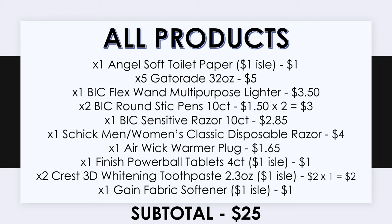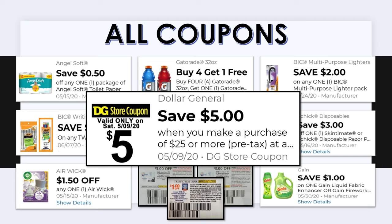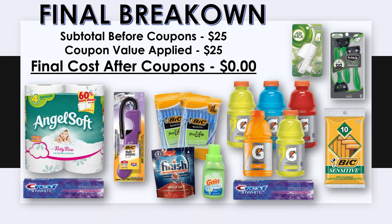These are all the coupons we want to use: 50 cents off one Angel Soft, buy four get one free Gatorade, $2 off any one Bic multi-purpose lighter, $2 off any two Bic pens, $2 off a Bic disposable razor, $3 off a Schick disposable razor, $1.50 off one Airwick, the Finish insert coupon from Smart Source May 3rd, two Crest insert coupons from P&G April 26th, $1 off one Gain product, and of course the $5 off $25. All together this is $25 in coupons — subtract that from our $25 subtotal and your final cost for all these items is completely free.